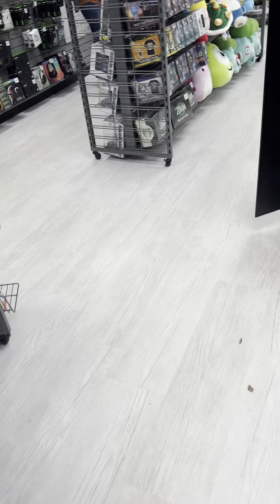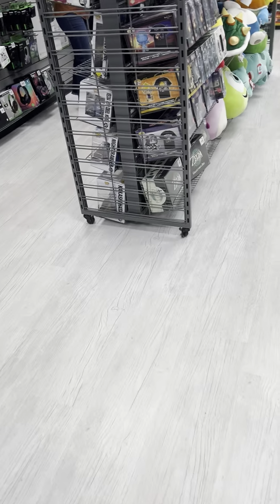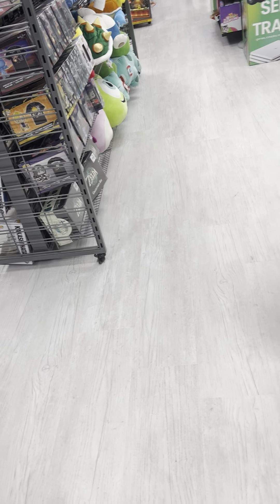What's up y'all, this is looking around here. Today we're doing a store tour of this GameStop. Let's have some fun and I'll show you what they have, so let's get started.